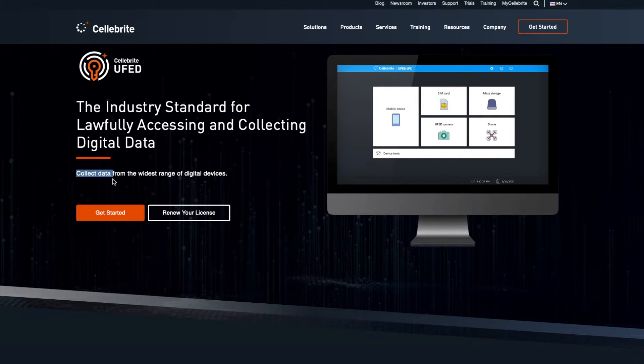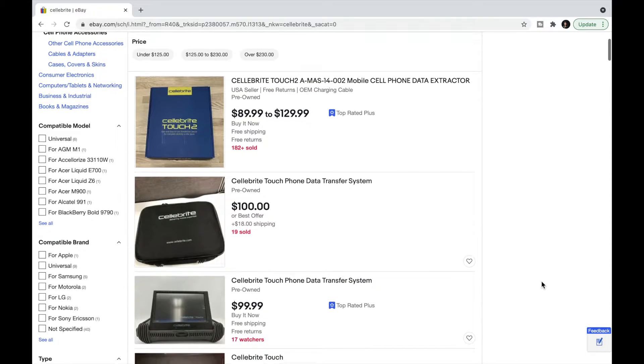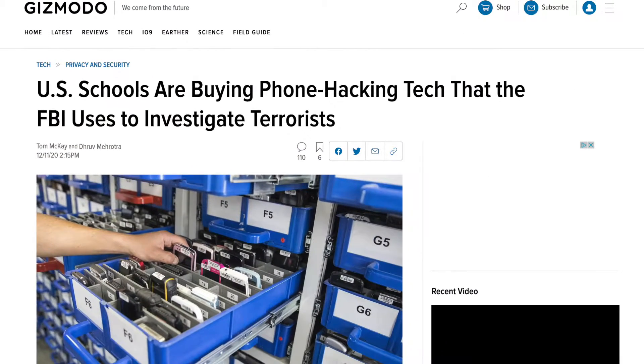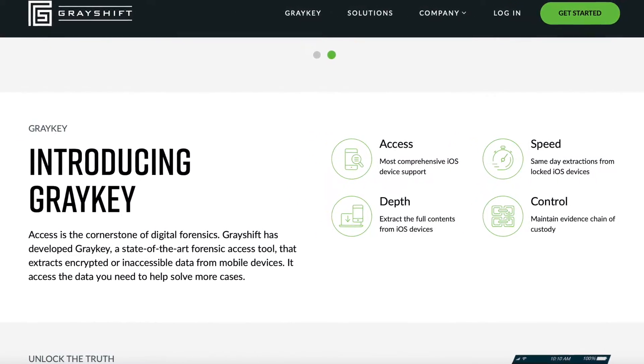But the core issue with the existence of these technologies is that they aren't just used by police departments and government agencies to fight crime. Anyone can get their hands on one of these hacking devices given the resources and contacts — from criminals looking to blackmail you, to schools looking to invade the privacy and personal lives of their students. But luckily, there are ways you can protect your data on your iPhone from hacking, even with the existence of these tools.